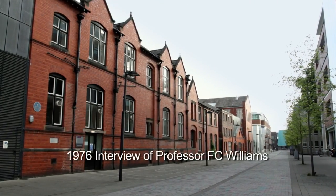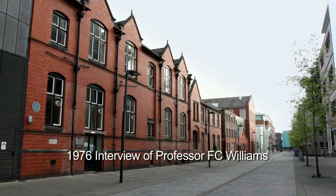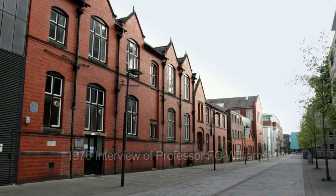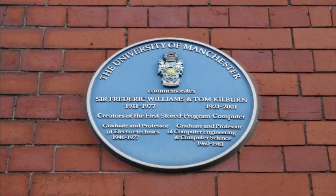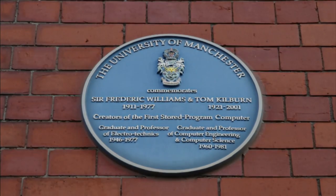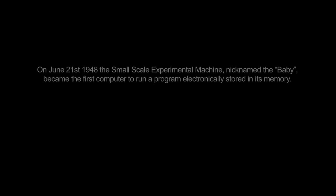How do you foresee the development of computers over the next decade? I'm not really interested in computers. I made one, and I thought one out of one was a good score, so I didn't make any more.